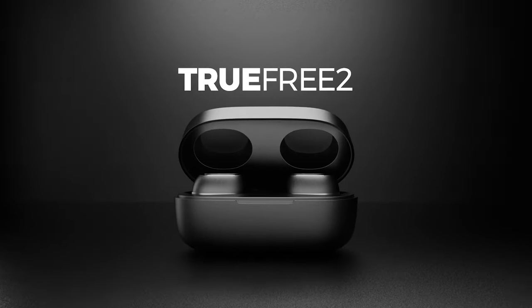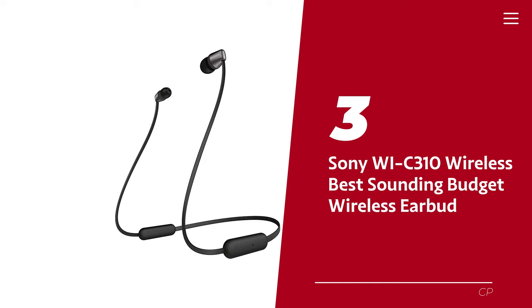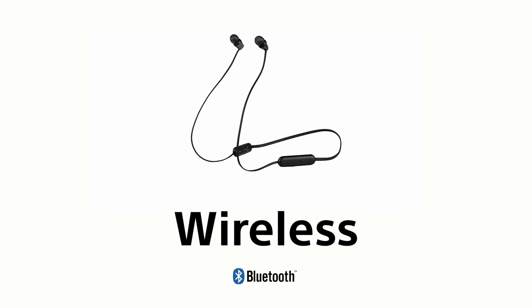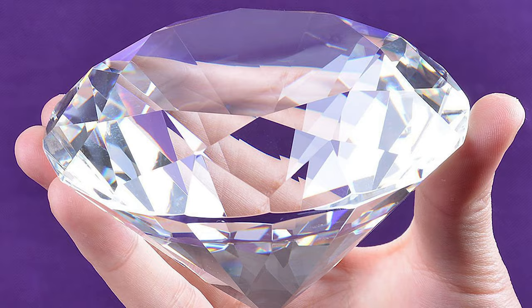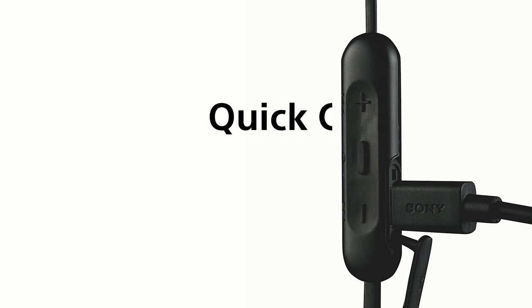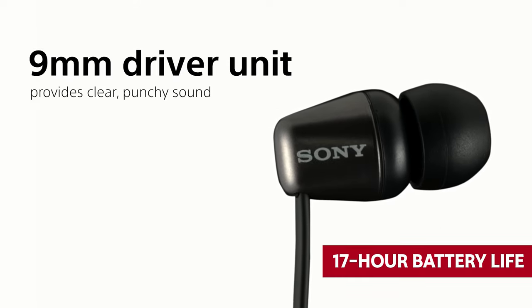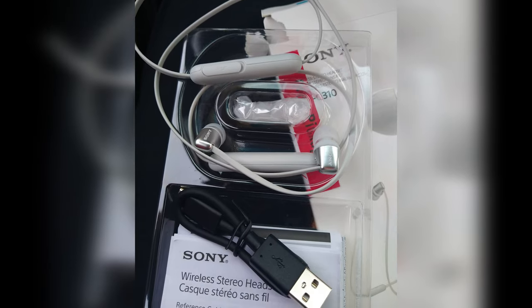Number three: Sony WI-C310 Wireless — our pick for best-sounding budget wireless earbud. For those who prefer a neutral sound — not everyone wants to feel like they're in a nightclub — these earbuds produce crystal clear vocals and instruments. However, they lack a charging case and won't fit in your pocket like other earbuds. With a solid 17-hour battery life they won't let you down, but they do feel a bit plasticky and tend to tangle more than expected.